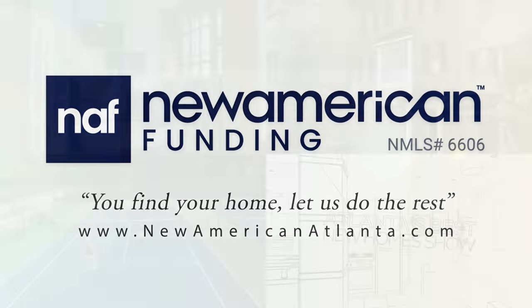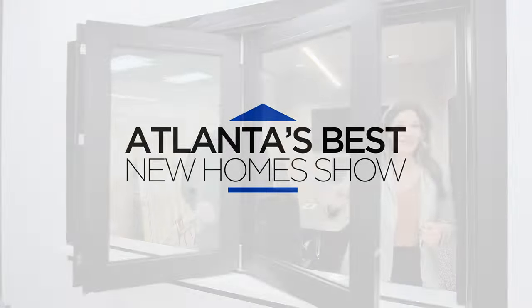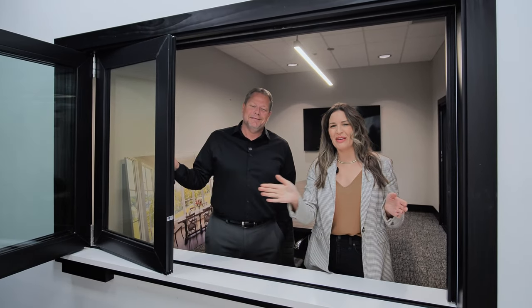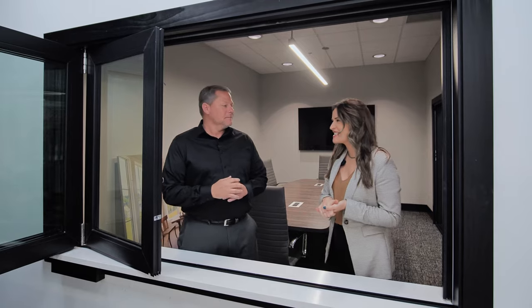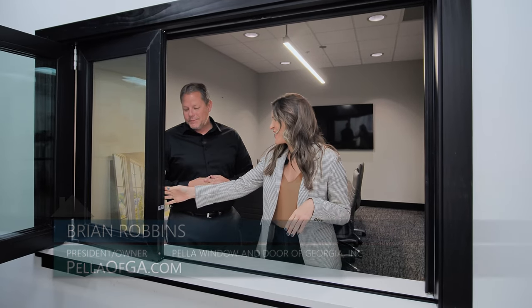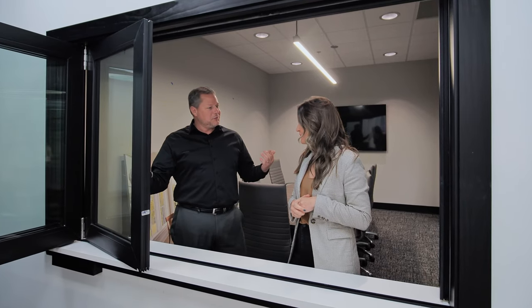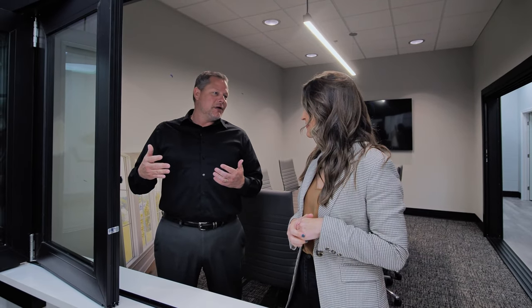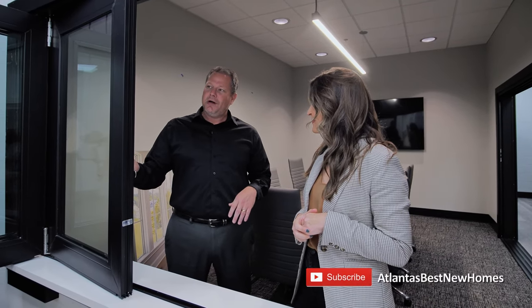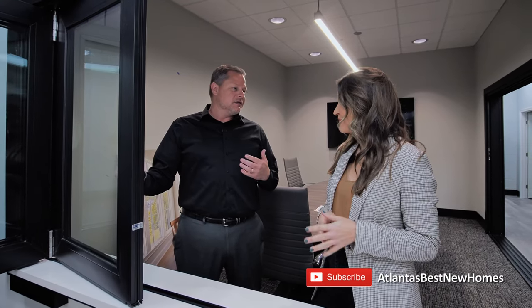Today we are here at Pella Window and Door of Georgia in their Dunwoody location, and I am here with Brian. It's so much fun to be in this new remodeled space — it's gorgeous. Let's start off by talking about these windows. Thanks, Greer — we're excited. We've been working on this for a while. This is our second experience center in two years in the Atlanta market, four total showrooms in Georgia.